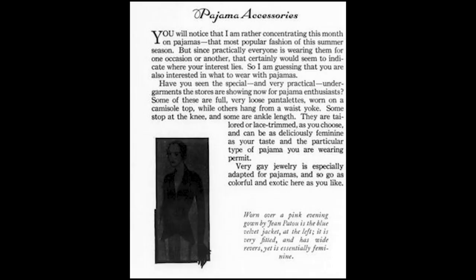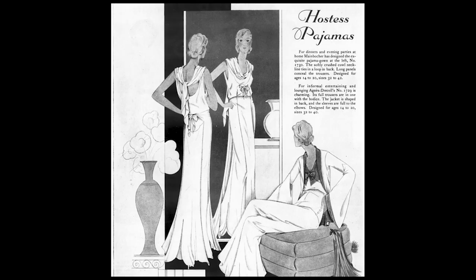Something very interesting when looking through the May to August 1931 issues is the prevalence of pajamas for women. They came into fashion at the end of the 1920s. The July 1931 Ladies Home Journal states: 'I am rather concentrating this month on pajamas, that most popular fashion of the summer season. Since practically everyone is wearing them for one occasion or another, that certainly would seem to indicate where your interest lies.' The May issue also notes: 'Evening pajamas have become more important than ever, and all sorts of day things have trousers or divided skirts made so inconspicuously that only a close observer could detect them.'